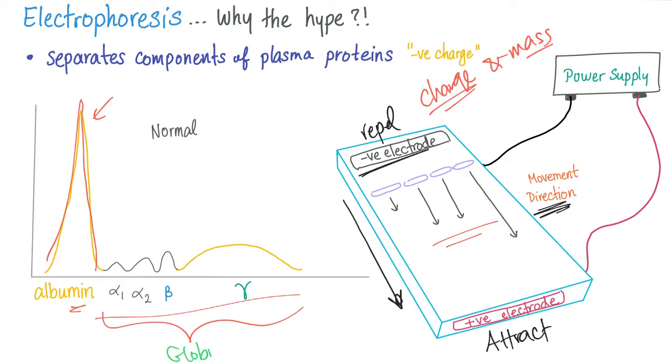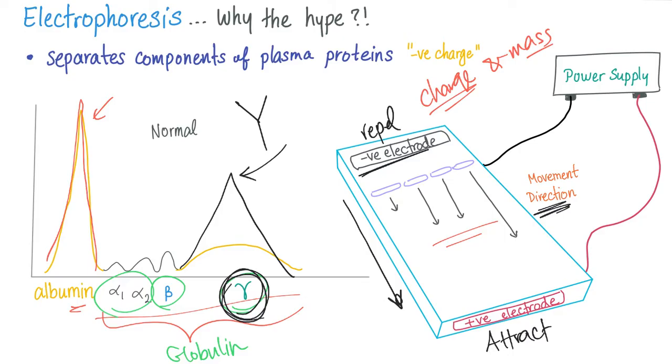Then we have the globulins. We have different types: alpha globulins, beta globulins, and gamma globulins. Remember from the previous slide — immunoglobulins are gamma globulins. So in multiple myeloma, for example, we expect this gamma globulin portion to be high. And when it forms a peak like this, we call it a spike. Since the monoclonal gammopathies are monoclonal, we call it the M spike in cases of multiple myeloma.